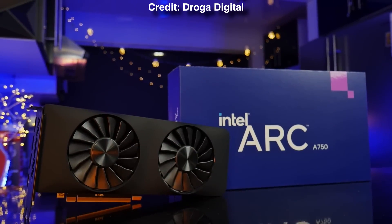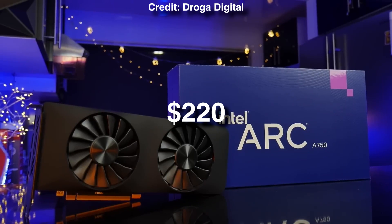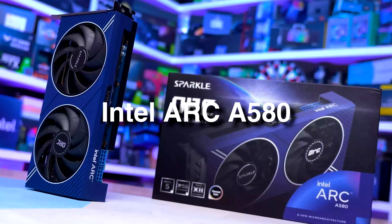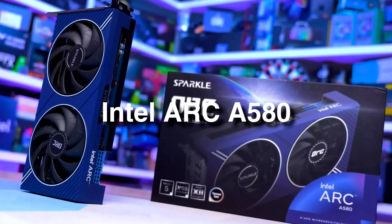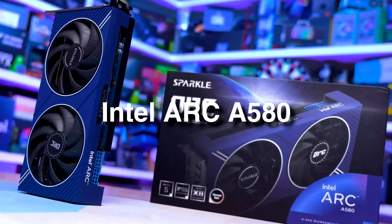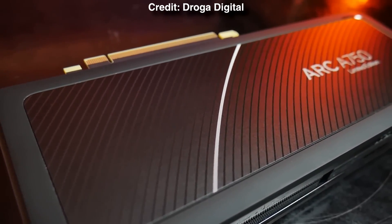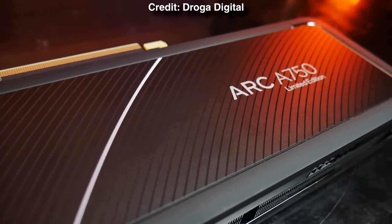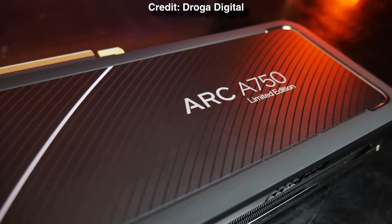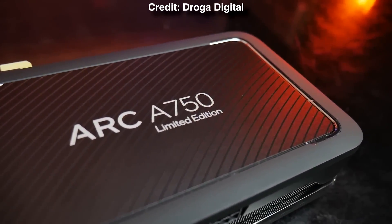If the Intel Arc A750 is much more expensive when you're watching this — say $210 to $220 — then I recommend going with the Intel Arc A580, which is slightly slower but still has AV1 encoding and will give you amazing streaming quality. And if you're talking about gaming only without streaming, my GPU recommendation would be different, but since we're talking about streaming plus gaming, the Intel GPUs are in my opinion the best for price-to-performance in streaming.